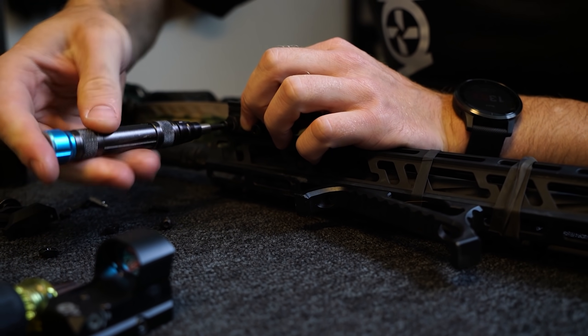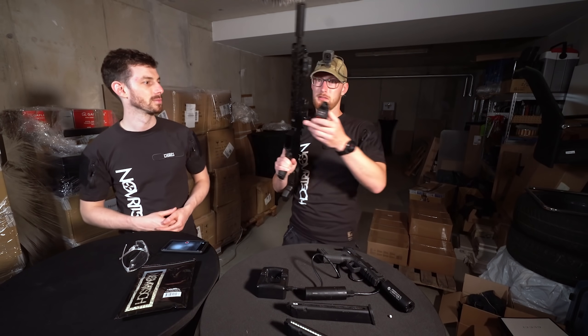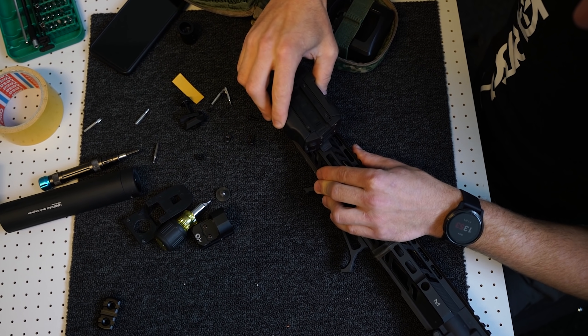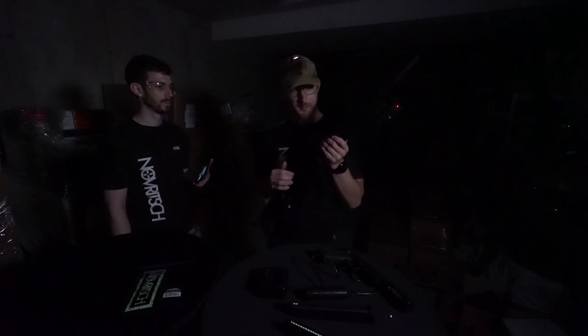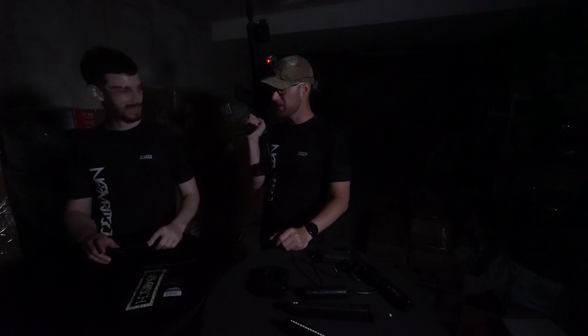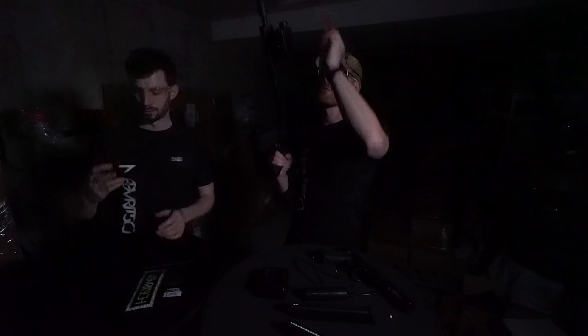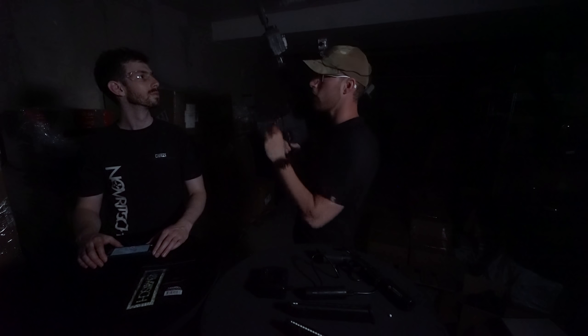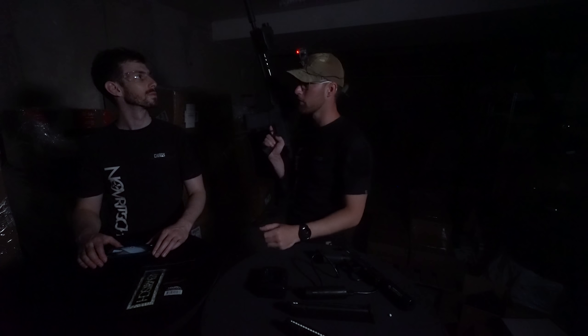Let's put it on the SSR-15 now. It comes with a mount and we can just slide it in. Now we have the SSR-15 with a tracer and tracer BBs inside. The tracer is actually really reflecting the IR light, so we'll reload the magazine and let someone else hold it to get rid of the glow from the tracer unit.